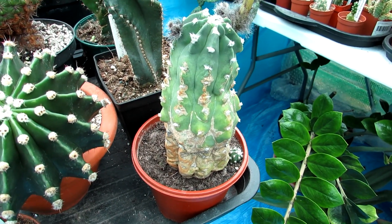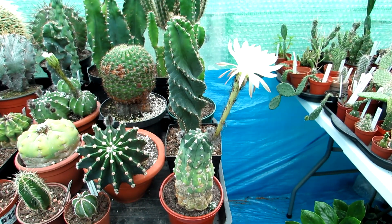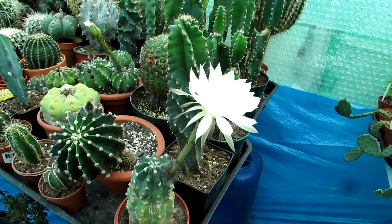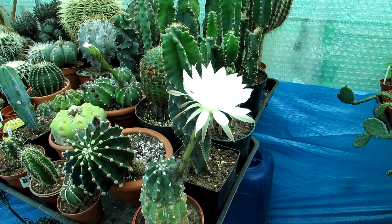Hans grew this plant when he lived in Sweden in Stockholm, and he brought it over to Ireland when he moved over two and a half years ago to live with me. So this plant has a lot of history behind it, and we've got seed from it many many times, so we're hoping to get seed again this year.